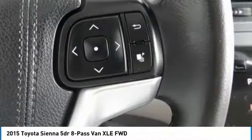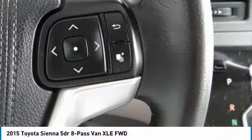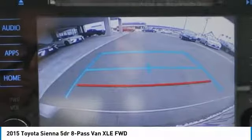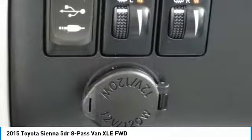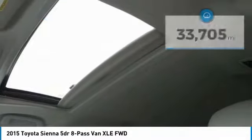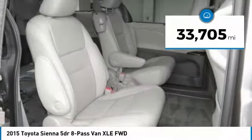Add a refined and fuel-efficient V6 engine, a smooth ride, and upscale interior accommodations to the mix, and it's easy to see that Sienna is built with the whole family in mind and is priced below $30,000. This vehicle has less than 35,000 miles.